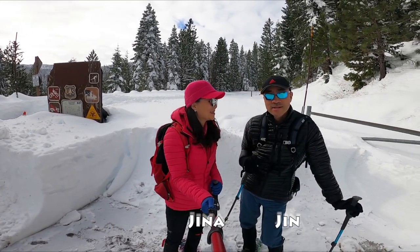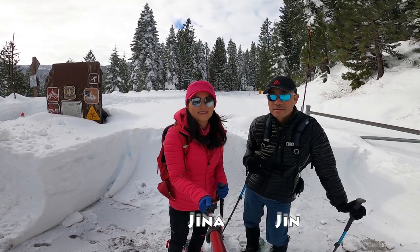Hi guys, this is Gina and this is Jin. We are at Tahoe National Forest.